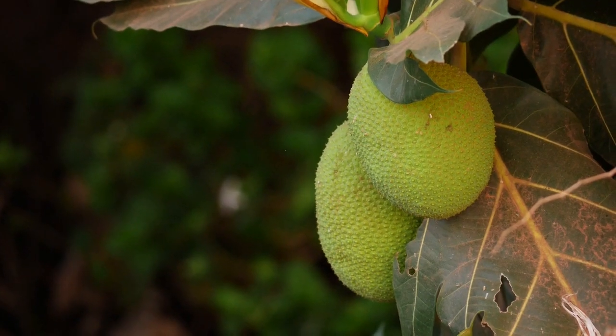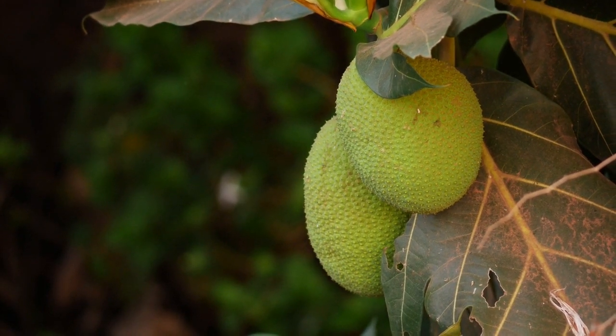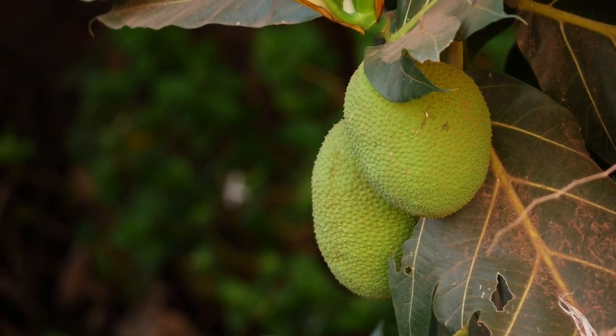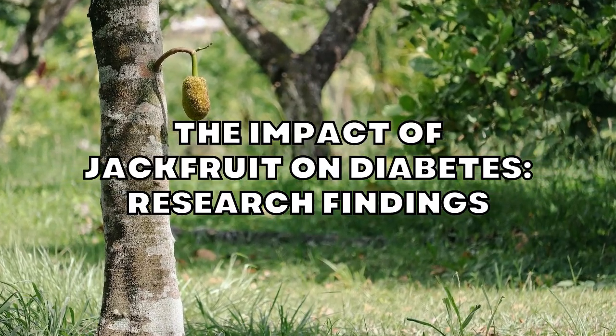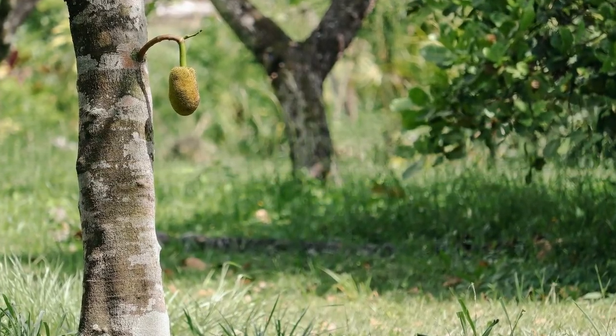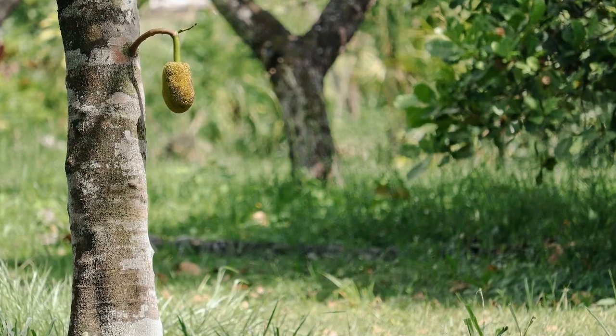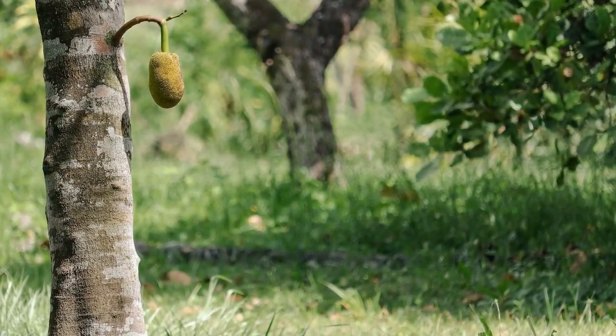Jackfruit is also low in calories and contains a moderate amount of carbohydrates, with a glycemic index of around 50, which is considered low to medium. Several studies have been conducted in recent years to explore the potential benefits of jackfruit consumption on diabetes management. Here, we will discuss some of the most significant findings.